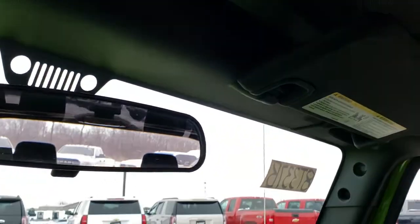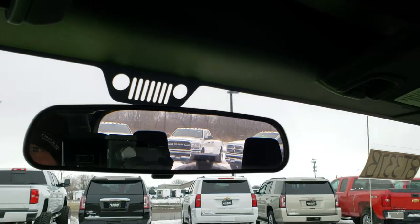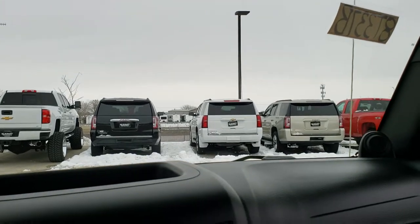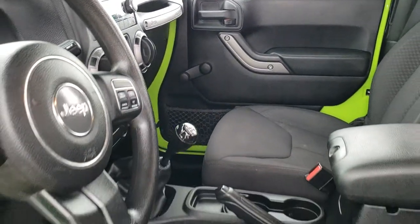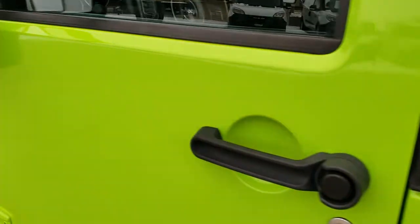It has the original Jeep windshield on it, which looks like it's in nice condition. This is manual locks and manual crank windows, if you were wondering.